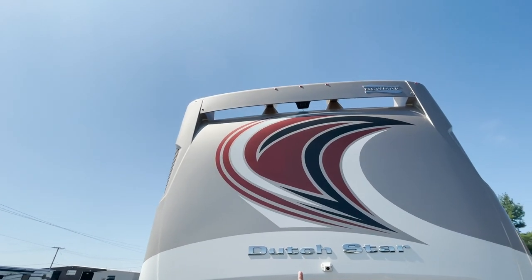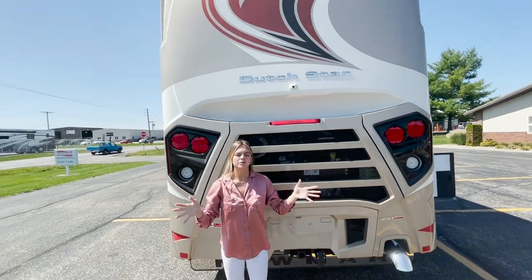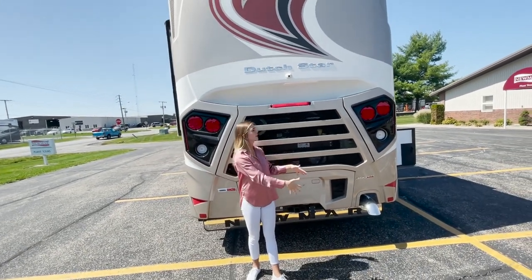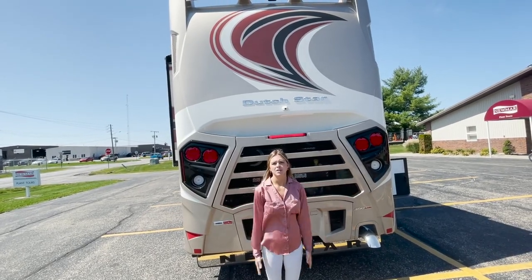Pointing to the very tip there, just in the middle of our coach, you're also going to have a rear view camera. So you're going to have your towing camera and your rear view camera — realistically, there isn't any reason why you shouldn't be able to see everything behind you.